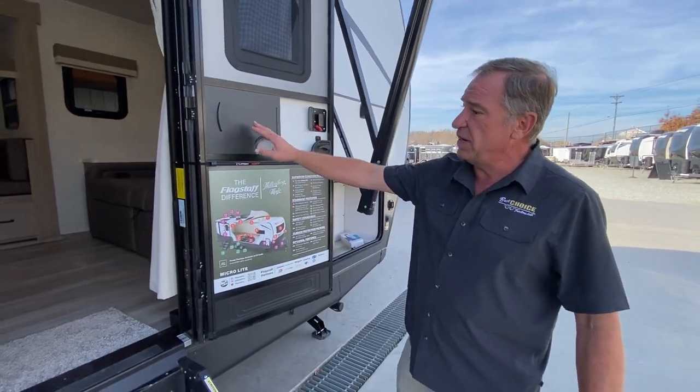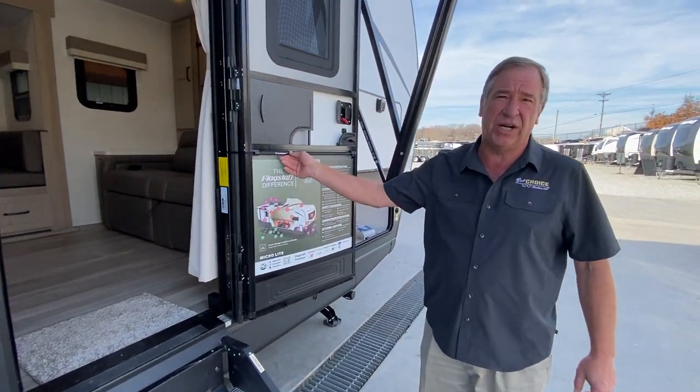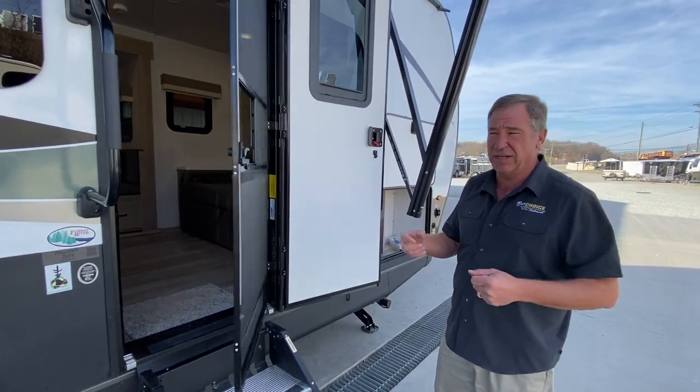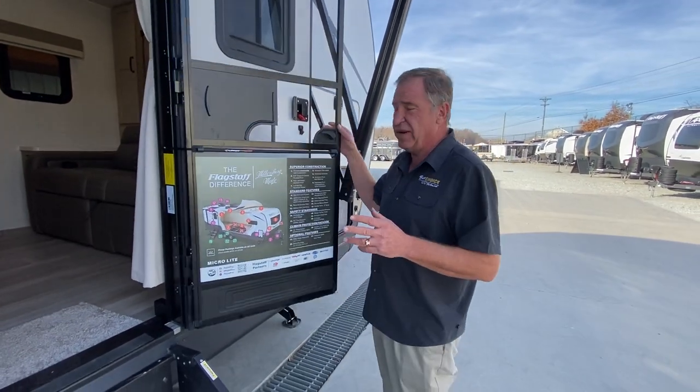As we get out to the door, we have a large door opening. The screen door actually has what they call a slingshot — it closes the door behind you with a little sling to it. That way, in case your hands are full, dogs won't get out, cats won't get out, bugs won't get in. It's a nice feature on these doors.